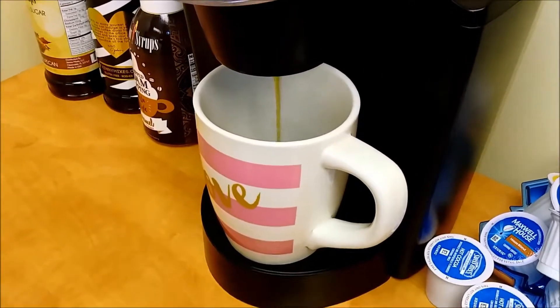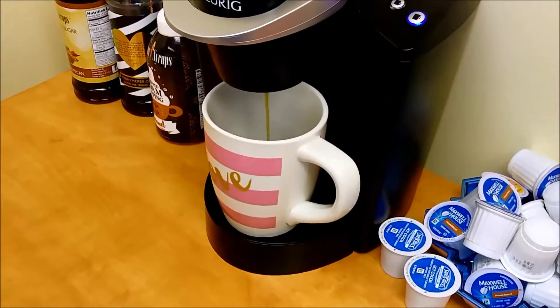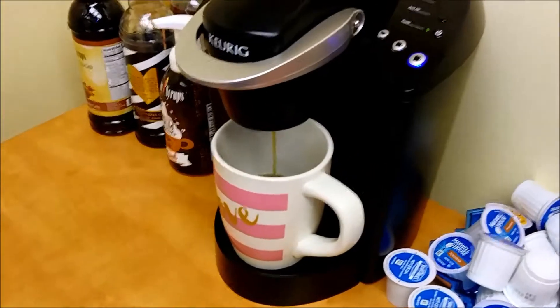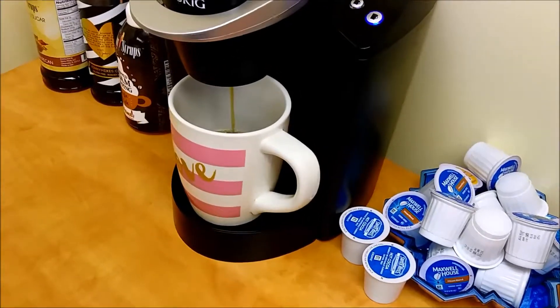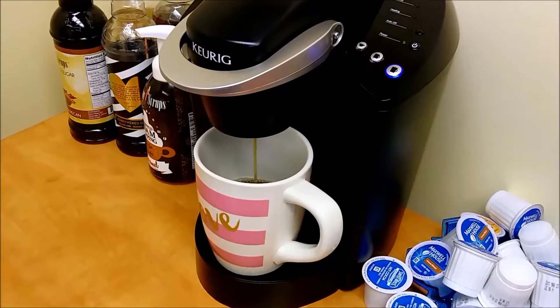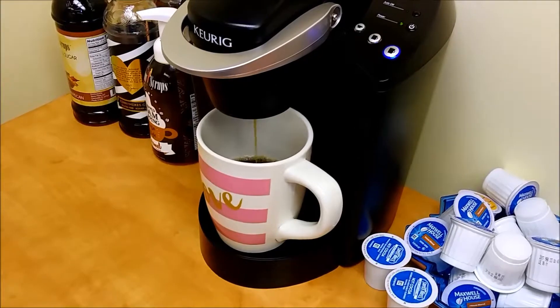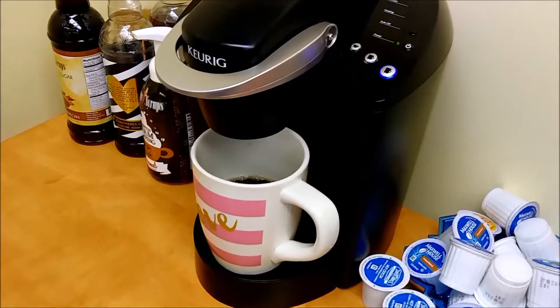Good morning everyone! Just making a cup of coffee. I see a lot of people ask what people put in their coffee when you're doing keto, so I just want to show you guys real quick.